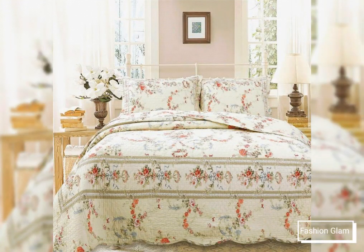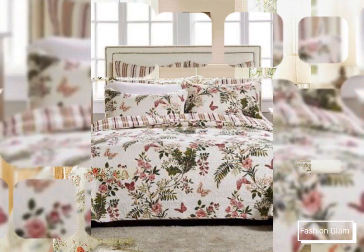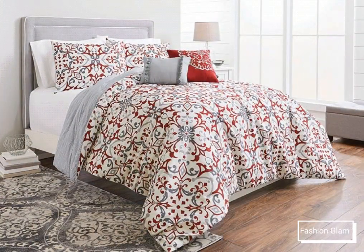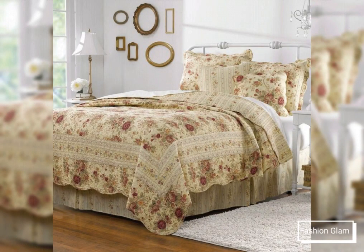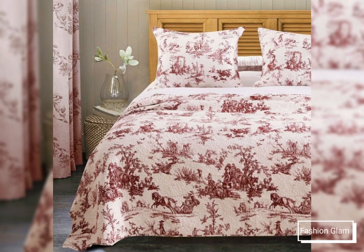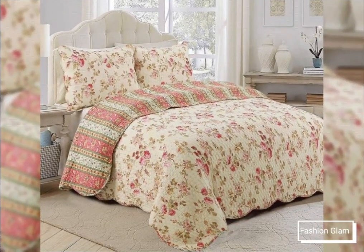This video is very helpful and useful, and you can get different types of printed cotton summer bedspreads and bed cover design ideas. Please remember us in your prayers. We will keep bringing you more beautiful and awesome ideas. See you in the next video — Allah Hafiz, goodbye, and take care.